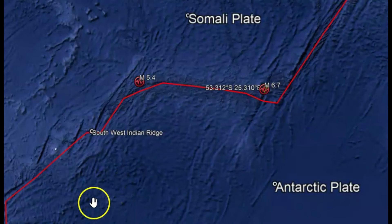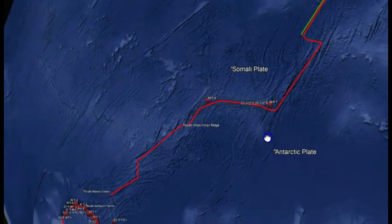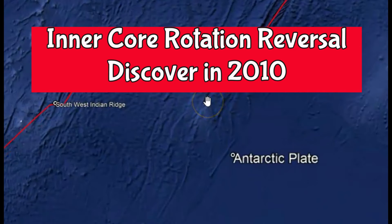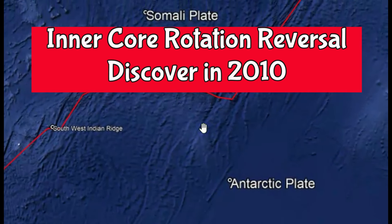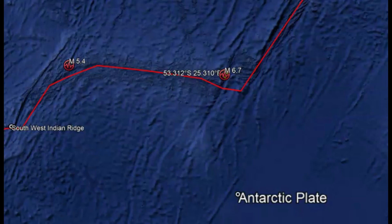Also during the polar reversals, the spreading centers — not just here, but also one of the major rifts in China — actually sped up, and then after the reversal the spreading slowed down. I don't know if this magnitude 6.7 earthquake is part of the Earth now reversing in direction. First the core slowed down and now it's going the opposite direction. I don't know if it means that our magnetic field is going to reverse soon — very possible. The scientists don't know either. This has never happened before when humans were here on Earth.